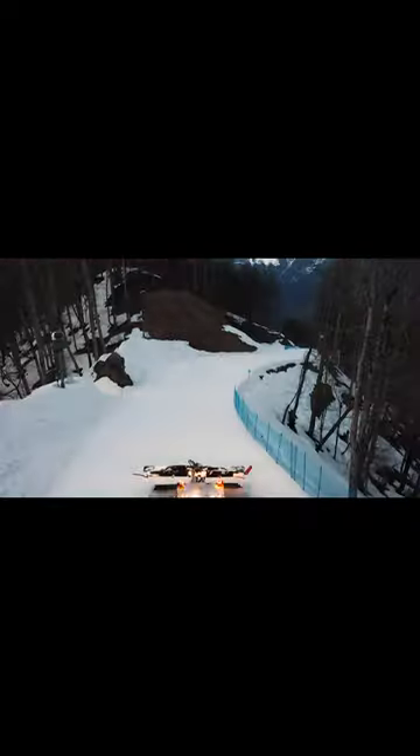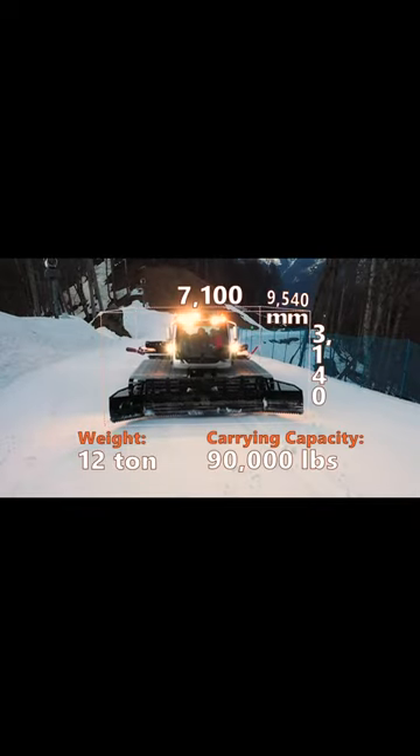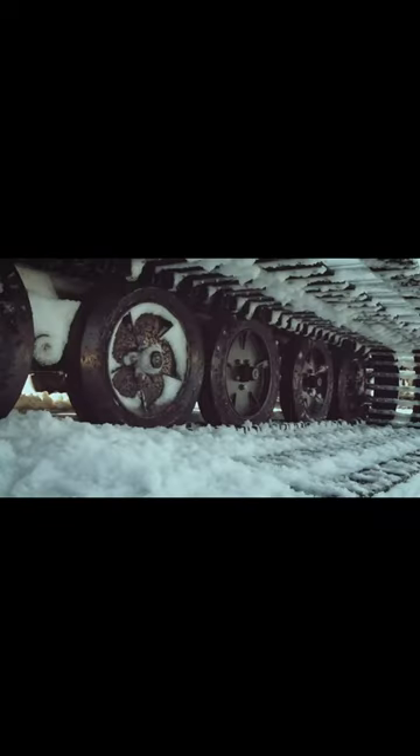The machine is a monster. The dimensions of the Colossus are 31 feet in length, more than 22 in width, but it's not too tall — only 9 feet.